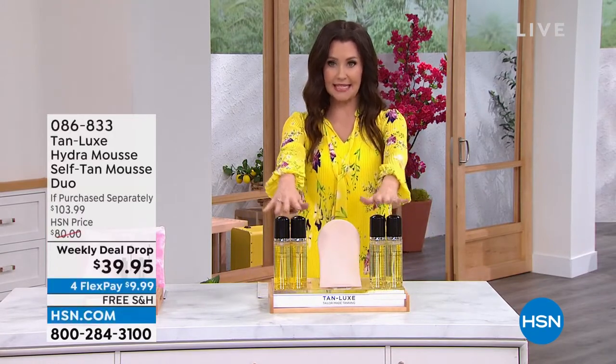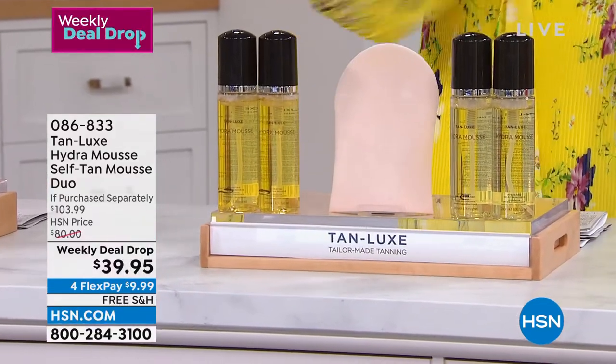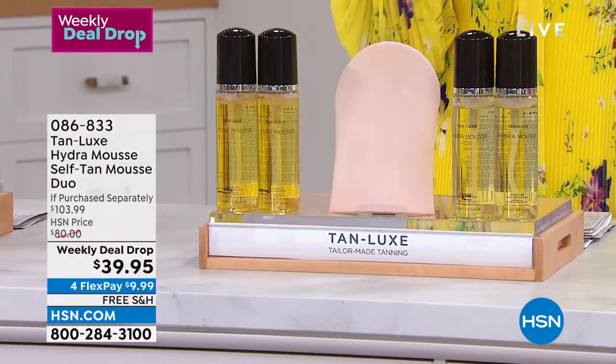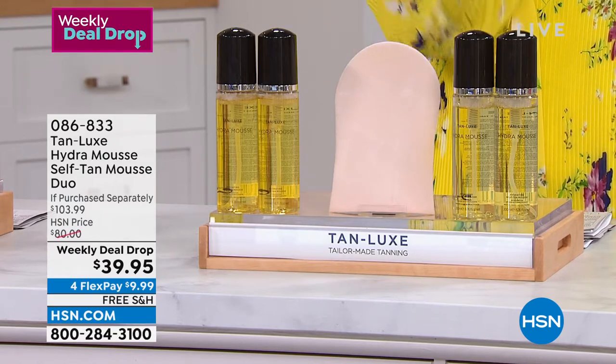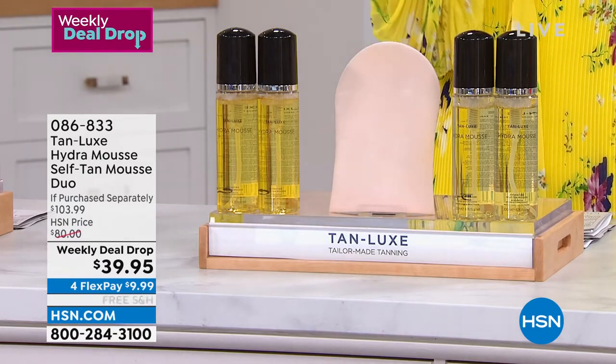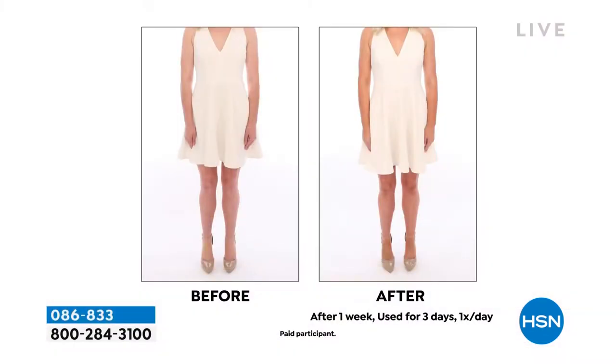A little bit later on you'll be able to see my legs, because this is the way that I would ever show my legs off — Tan Luxe. I owe my tan to Tan Luxe, not the sun. No damage whatsoever. No stink, no streaks, no smell, no fuss, no stress. This is the Hydro Luxe — it is a beautiful hydra mousse. It literally looks like water when it comes out. It's this light-as-air foamy mousse, and we're including the mitt because it just glides on.